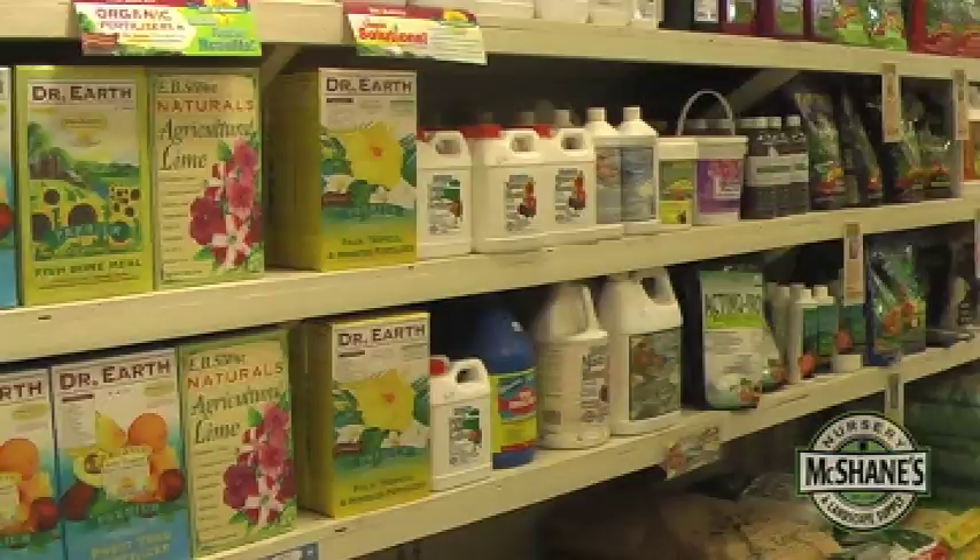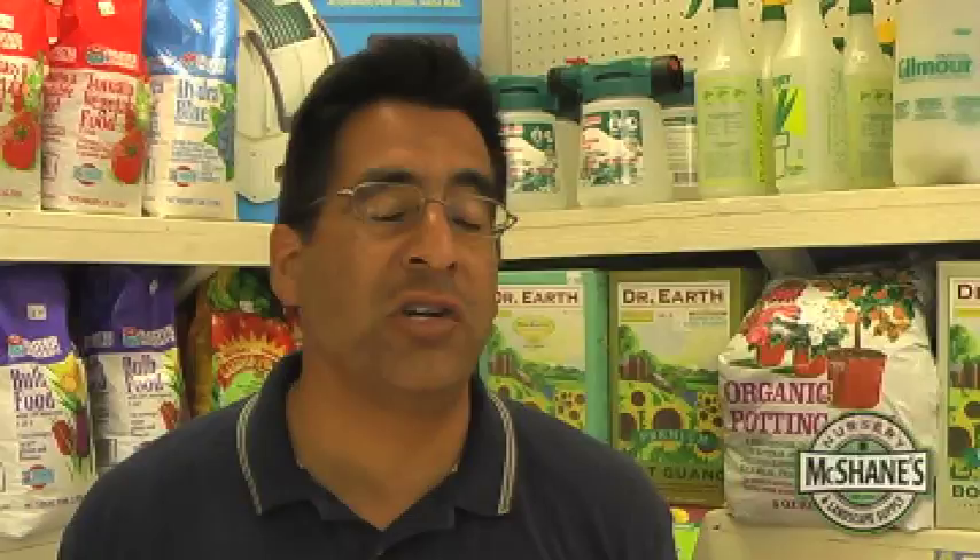Here at McShane's we carry a lot of different fertilizers. We carry liquid fertilizers, organic, and synthetics. Organics are slow release — a lot of people use organics for vegetables and it's pretty nice to use. Synthetics are quick, they go right away.